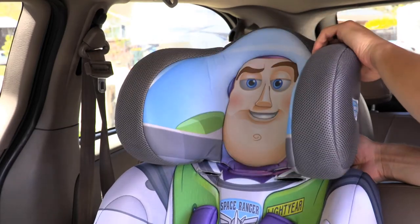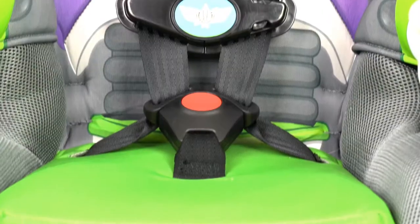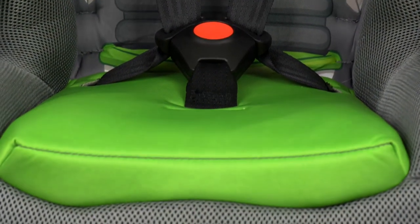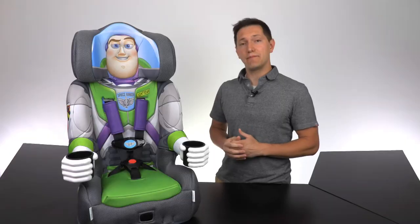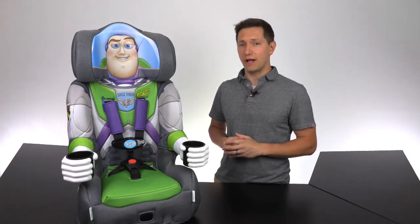The adjustable deep headrest is made of EPS foam for superior side impact protection and comfort. The green seat pad is comfortable and machine washable. This seat may not be constructed of terrylium carbonic alloy, but it is made of high impact polypropylene for extreme durability and safety.